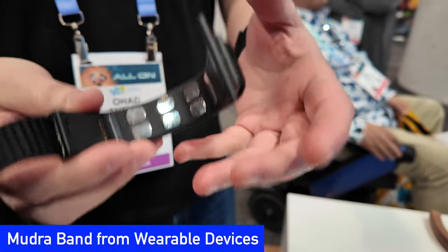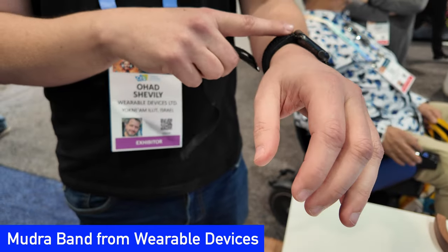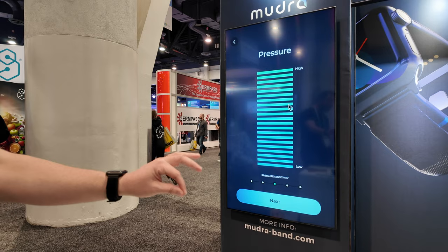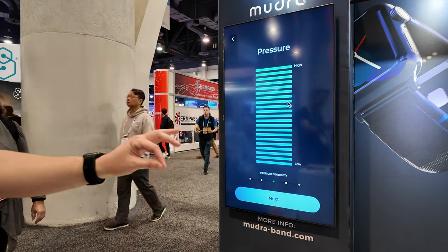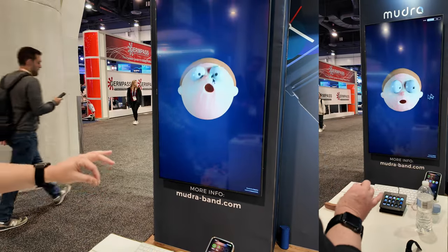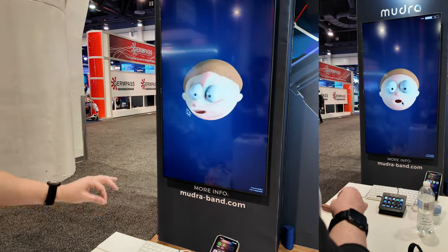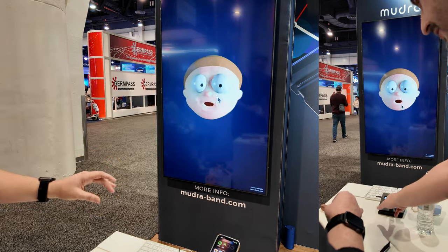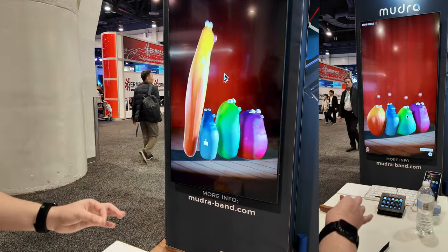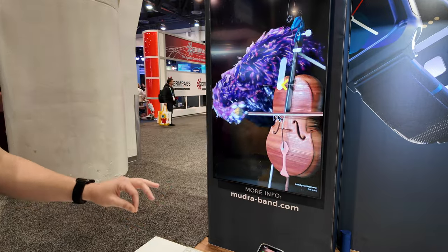If you have lots of Apple devices like we do, you'll love the new Mudra Band from Wearable Devices. The Mudra Band replaces your Apple Watch Band and uses neural signals to convert your wrist and finger movements to control your iPhone, iPad, Apple TV, or Mac. After a really quick training, Vali was able to pinch, drag, and zoom on the screen — oh, that's cool! Plus, they just released a developer kit so more apps can use it. The Mudra Band is for sale now from their website.